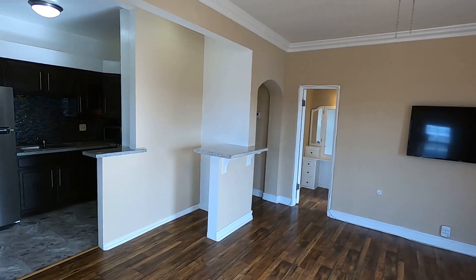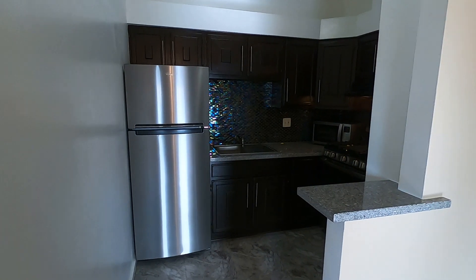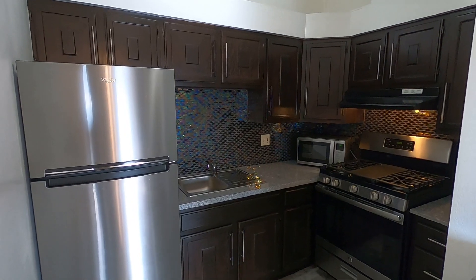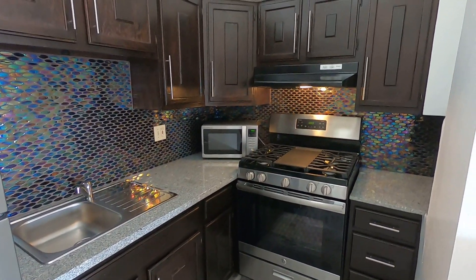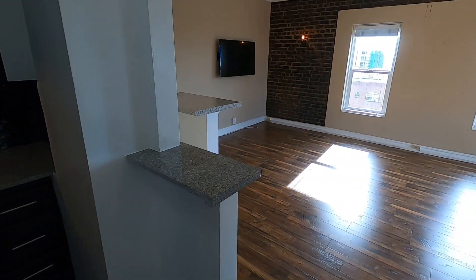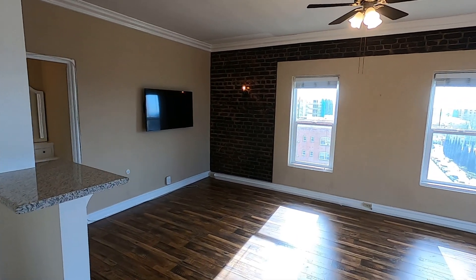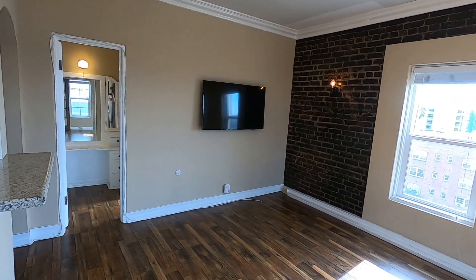The kitchen has been nicely updated with granite countertops, beautiful backsplash, stainless steel stove, oven, and fridge, as well as a microwave. There are two smaller bar areas here, which would make it great for entertaining. Lots of room for a couch, a sofa, and a dining set.